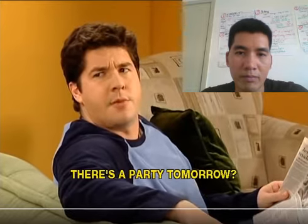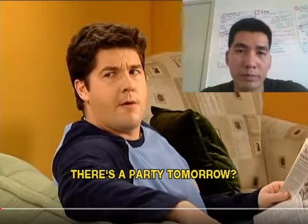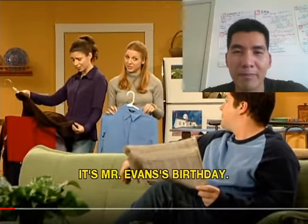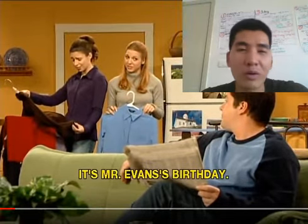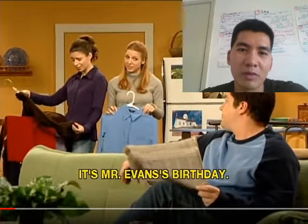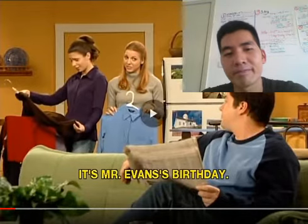There's a party tomorrow? Does Bob know about the party tomorrow? It's Mr. Evan's birthday. What is the party tomorrow? Remember?